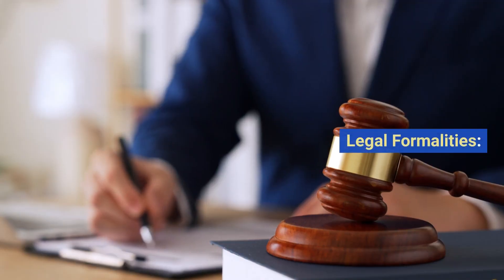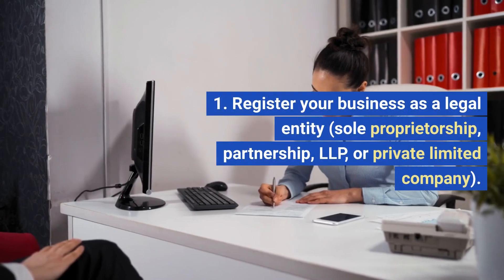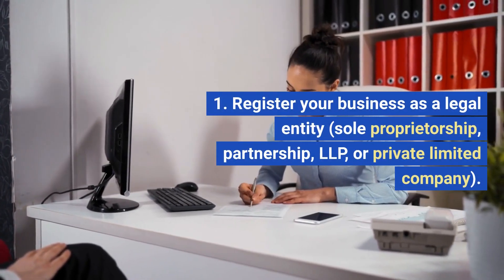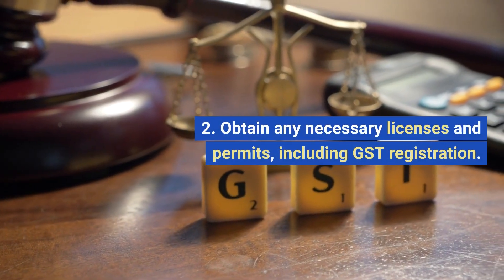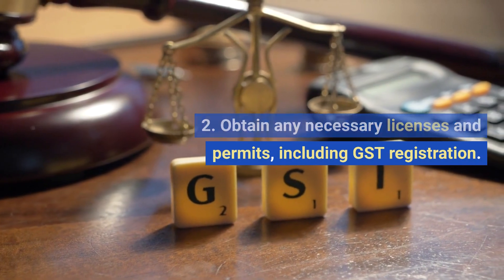3. Legal Formalities. Register your business as a legal entity — sole proprietorship, partnership, LLP, or private limited company. Obtain any necessary licenses and permits, including GST registration.